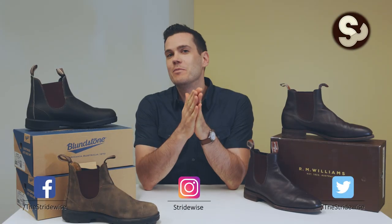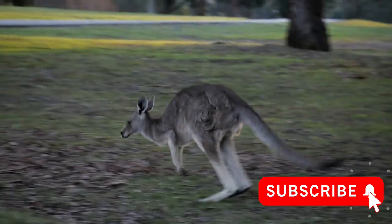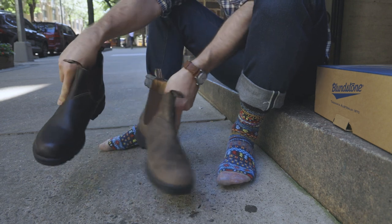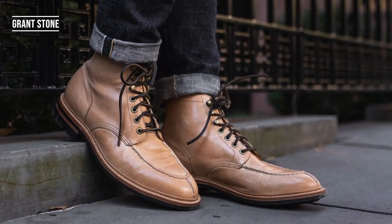This is Nick from stratawise.com. I am a New York-based internet person, but I am from Australia, and I'm delighted to have an excuse to post perhaps my most Australian video yet, with the possible exception of my kangaroo boots.